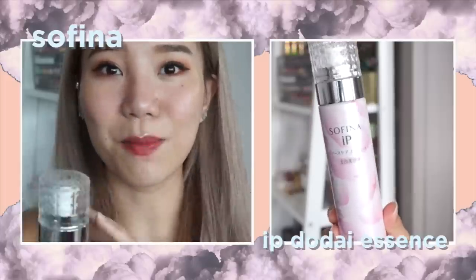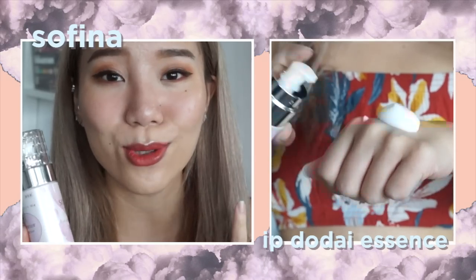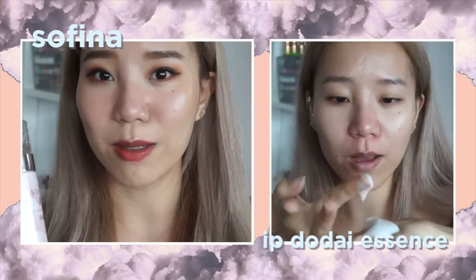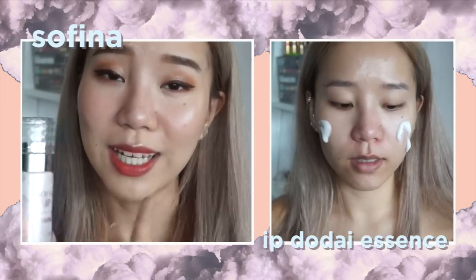Another skincare product I love — because I highly believe that skincare is the most important thing, since your natural skin is the best makeup you can wear. I've been trying the Sofina Internal Power Dodai Essence, and I was shook at the launch event. When you dispense it, it becomes a fluffy foam — it's so luxurious and soft. But the first thing you want to do is rub it in your hands — and that's actually wrong.